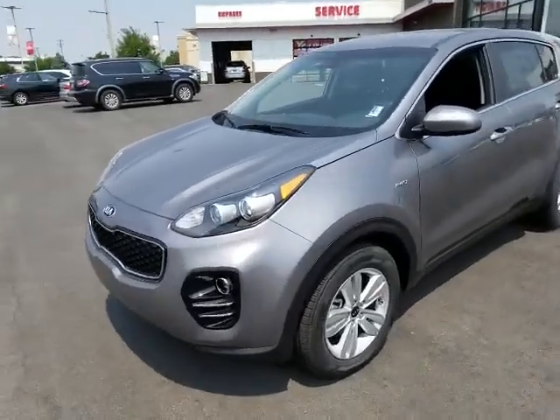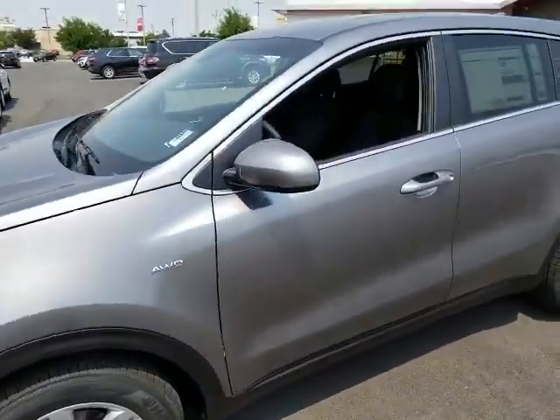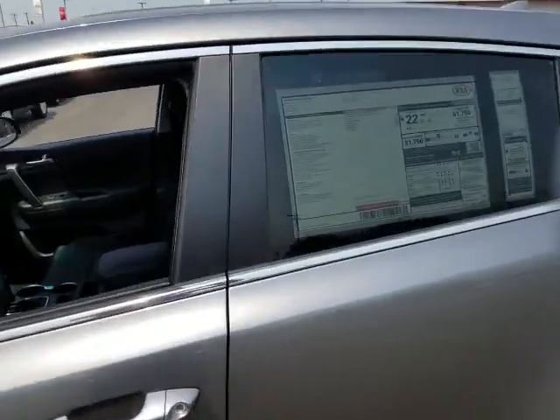Hey, this is Josh over at YoungKia. I want to send you a quick VIP video of the new 2019 Kia Sportage.